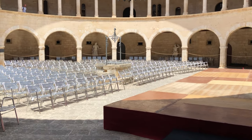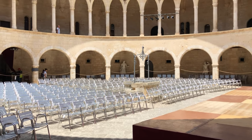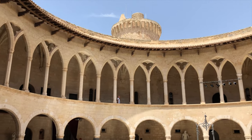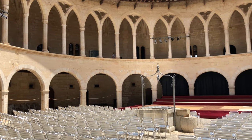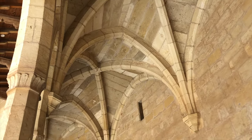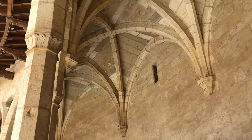The two-storey building has a circular inner yard with a gallery of arches facing the yard. The circular yard is used for concerts, theatre, public ceremonies and performances. Since 1931, it has been owned by the city of Parma.